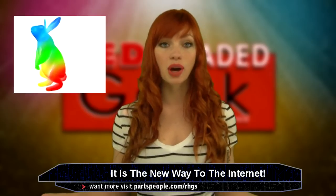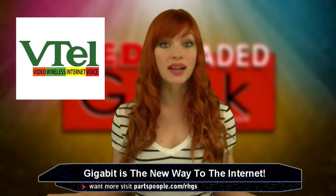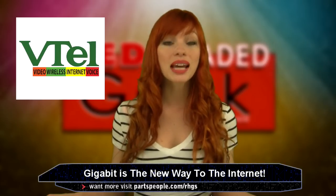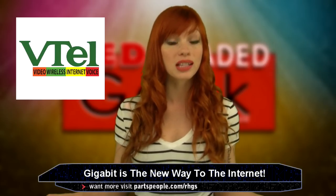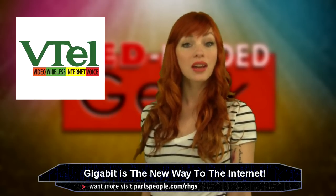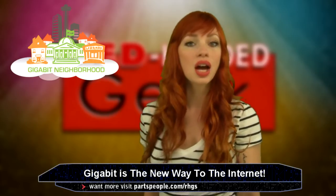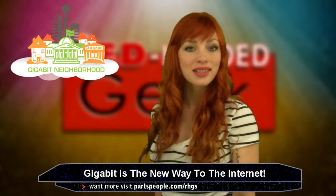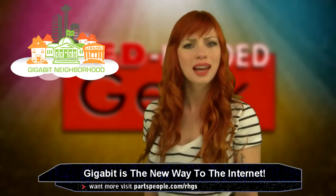Hey Google Fiber, watch out! Vermont Telephone Co., or VTEL, might be planning on making your $70 gigabit price look a bit bulky. The company has begun offering a $35-a-month internet service with gigabit speeds. So far, about 600 have subscribed, and the company plans on offering service to over 17,000 homes by mid-2014 — right around the date Google Fiber is alleged to hit Austin, Texas. The new wave of the internet may sure as heck be gigabit.